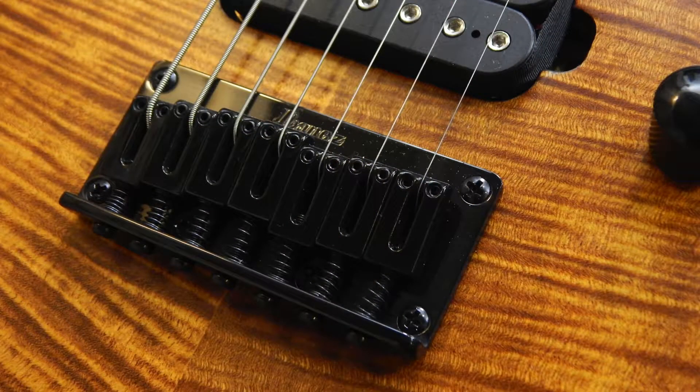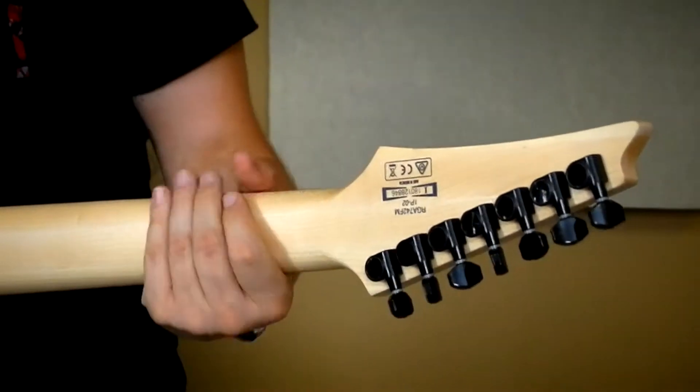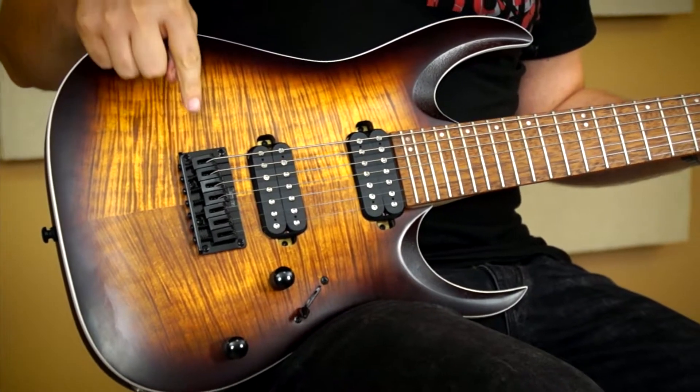Az összes hardware fekete a gitáron, ugye ez egy metál gitár. 7 darab zárt olajmechanikás hangolókulcsunk van, és 1 darab fix Ibanez húrlábunk.